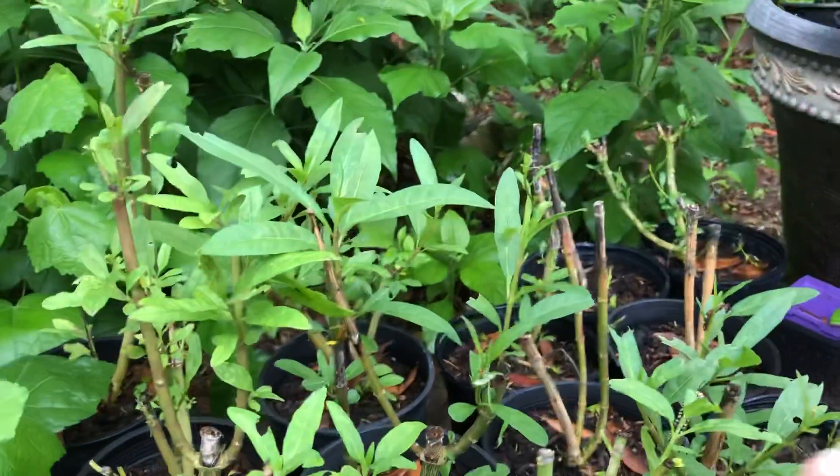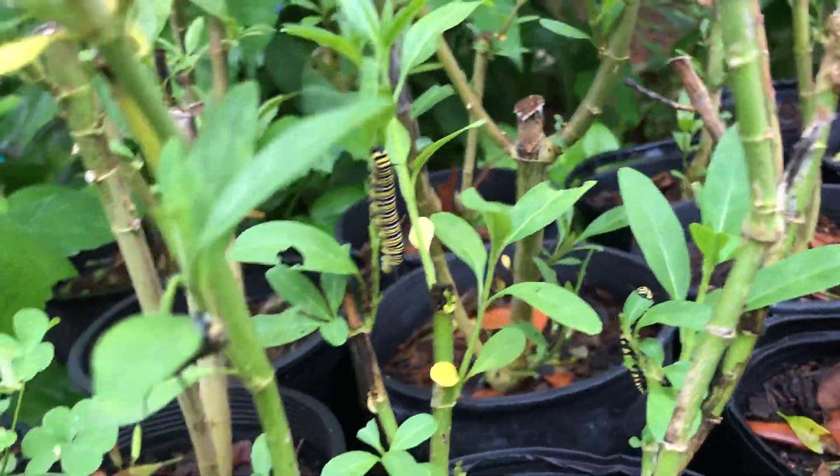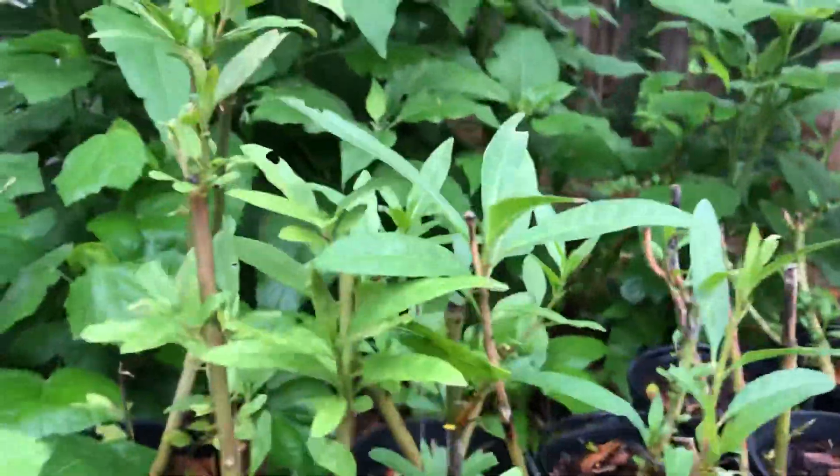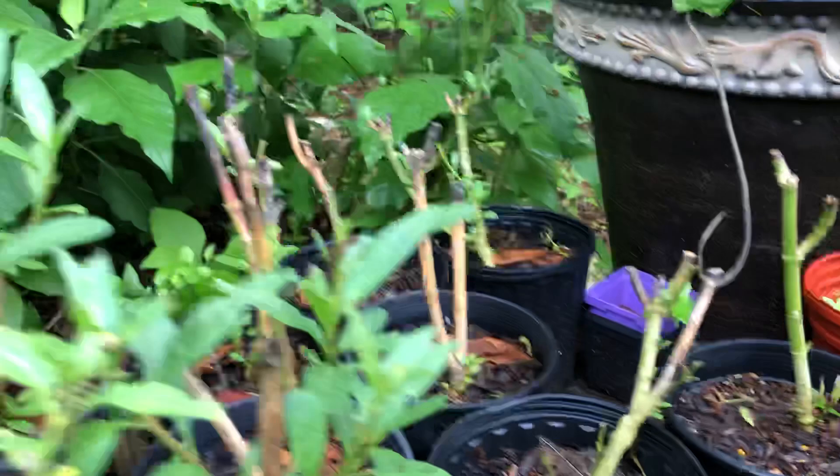So here I have tropical milkweed out and I have some monarch caterpillars. The monarch caterpillars are chowing this down to sticks, as you can see.